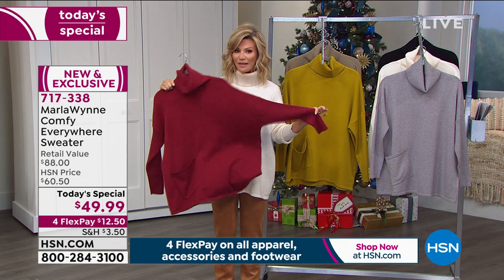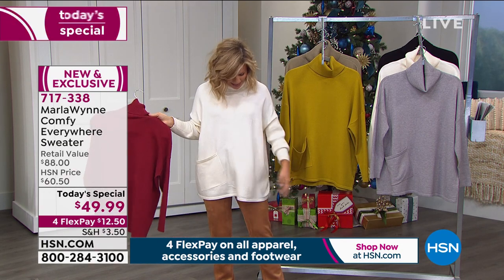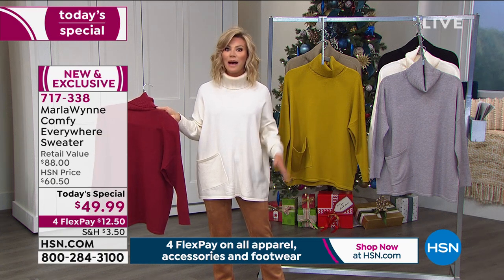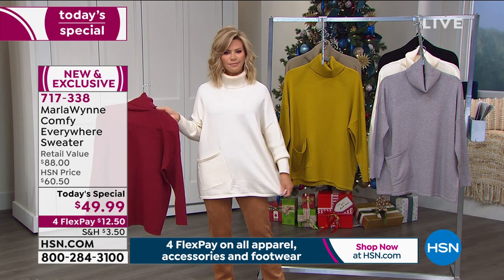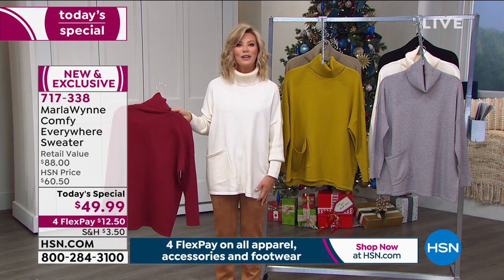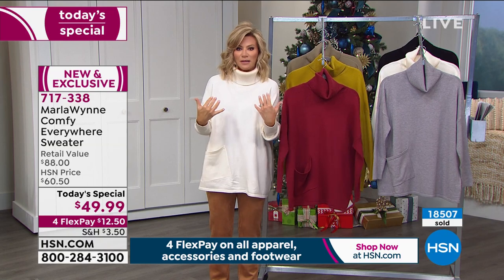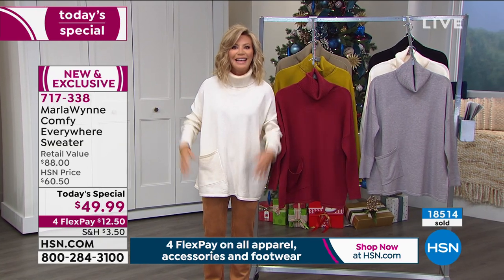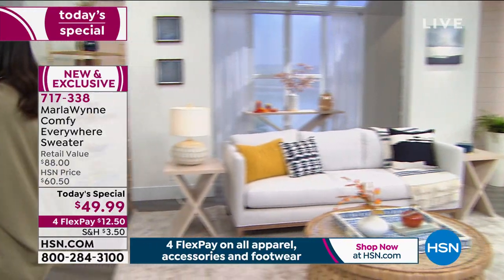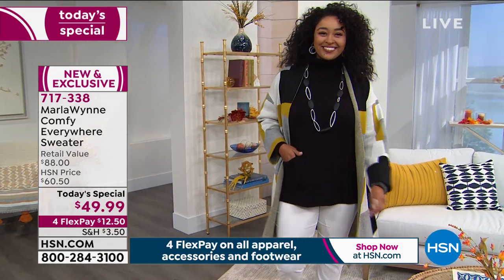These two colors — winter white and berry — are almost gone. There are only about 100 berry left — this will be gone in about 30 seconds. The winter white has about 600 left: medium, large, extra large — we sold out of extra small, small, and now medium too. They're going quickly. This is the perfect piece for sweater weather every day — whether you're going to school, walking the dog, or putting layers over it. Marla has really outdone herself, and sometimes designing something so simple and elegant is the hardest thing to do.